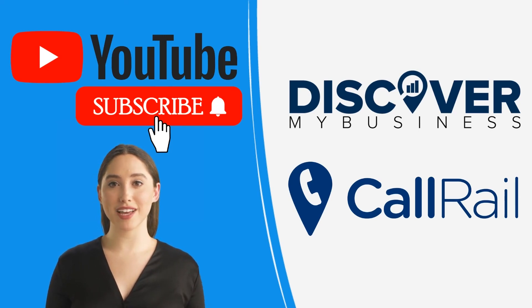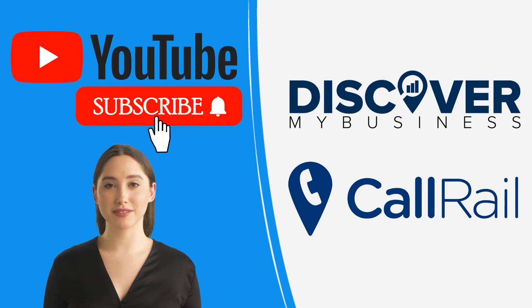Thank you, I hope that information helps. Don't forget to subscribe to our YouTube channel for more information about CallRail and discover business solutions for your business.